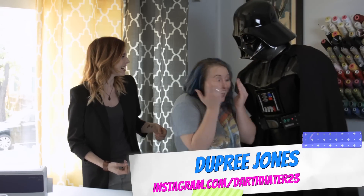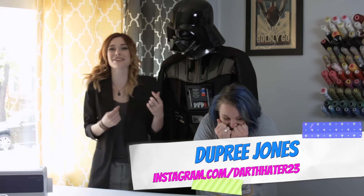We're super excited for the new movie, so we decided to do a little throwback Thursday. We decided to have our friend Dupree Jones come on. Dupree, come on out! Oh my god! This is amazing! It's really weird when they're just looking straight at you. That's so terrifying!